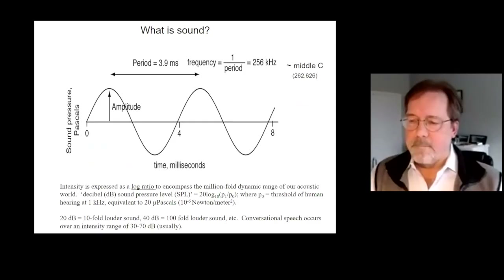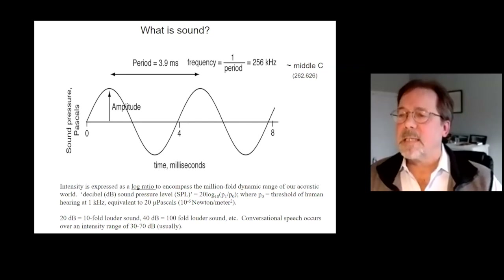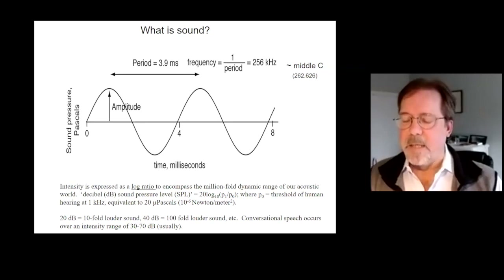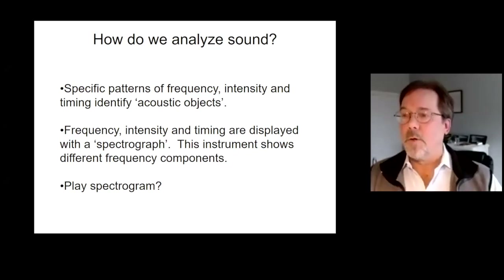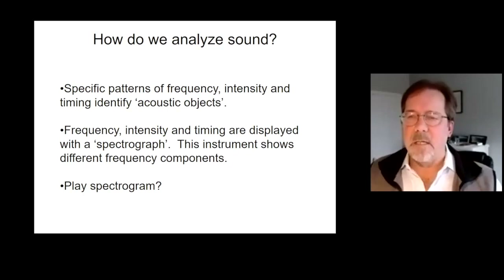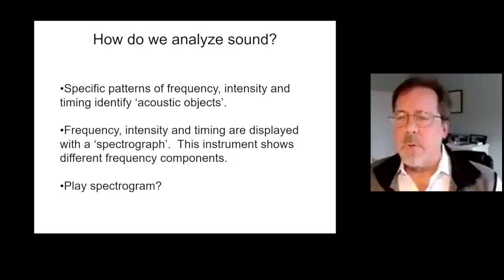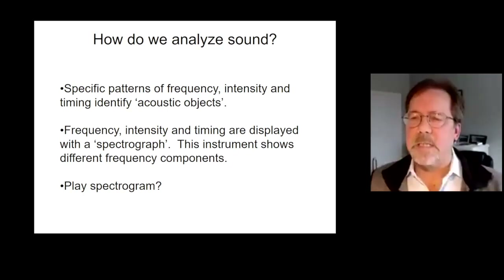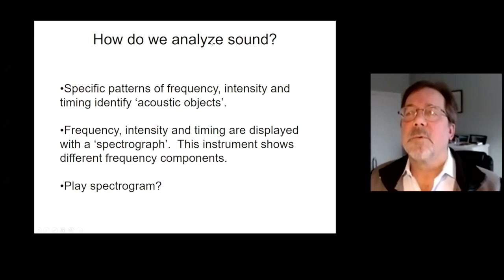What is sound? It's a vibration propagating through the air — a disturbance that gets to the ear and contains different components of frequency and intensity. What we need to know is what do we pick out of that signal and how do we use that information to understand the auditory world around us? An acoustic object — a word, a sentence, or the difference between a cat and a dog — depends upon the unique combination of frequency, intensity, and timing. One way of describing these is to look at something called a spectrogram, which allows us to look at sound in terms of its frequency components, timing, and intensity.